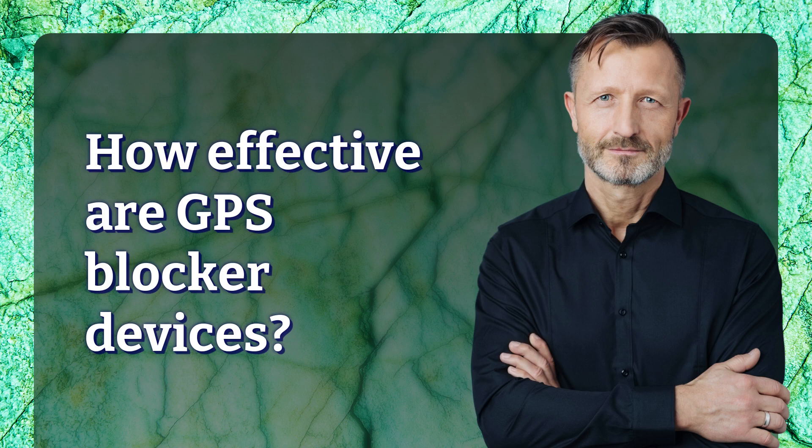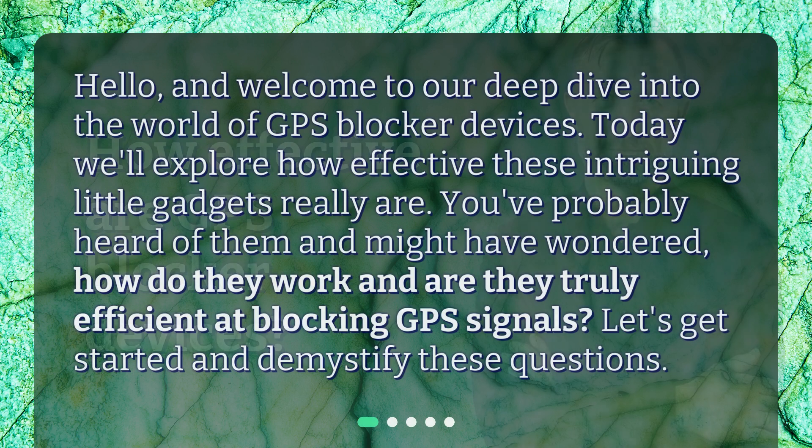How effective are GPS blocker devices? Welcome to our deep dive into the world of GPS blocker devices. Today we'll explore how effective these intriguing little gadgets really are. You've probably heard of them and might have wondered how they work and are they truly efficient at blocking GPS signals. Let's get started and demystify these questions.